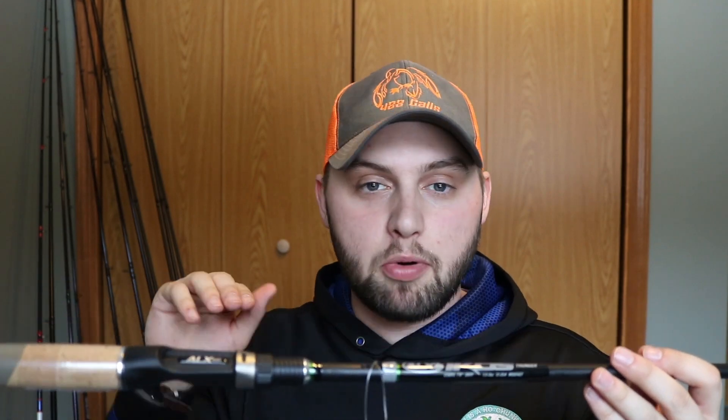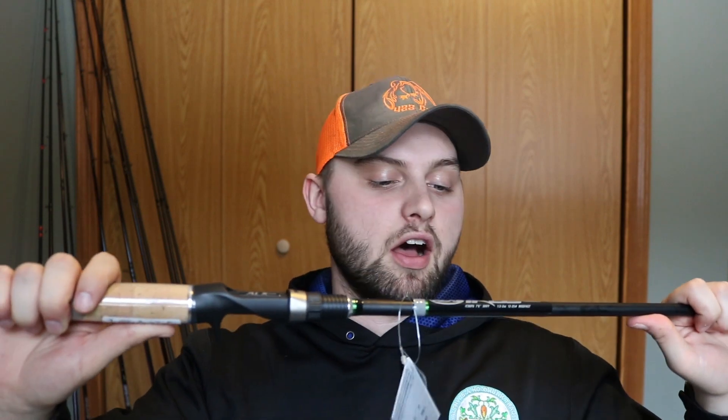This is the Thunder — a 7-6 extra heavy moderate action rod. I got an extra heavy because I love to punch vegetation for bass, especially when a fish blows up on a frog and doesn't hit it again. You can pitch in there with a punching rig and nine times out of ten you can pull that fish out. I do have a heavy moderate action 7-11 Mojo Bass from St. Croix but this 7-6 is super light compared to it. A 7-6 is still plenty long for horsing a bass out of thick stuff. This thing is built to handle up to two and a half to three ounces — it's a beefy rod and it'll do its job punching.